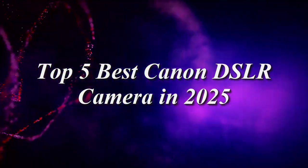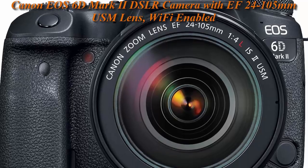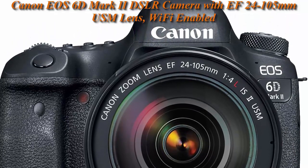Top 5 Best Canon DSLR Cameras in 2025. Top 1: Canon EOS 6D Mark II DSLR Camera with EF 24-105mm USM Lens, Wi-Fi Enabled, Black.